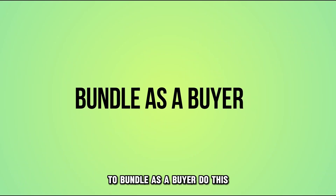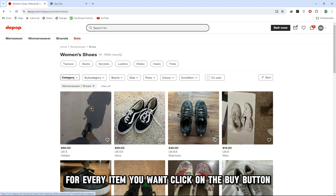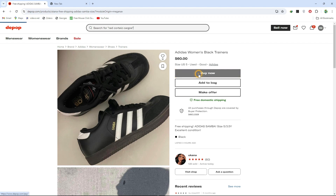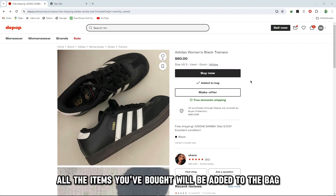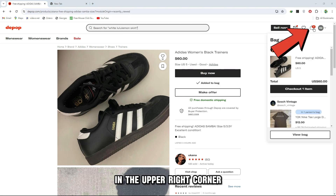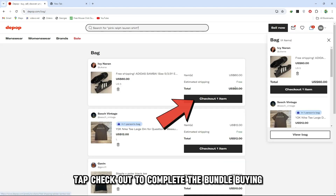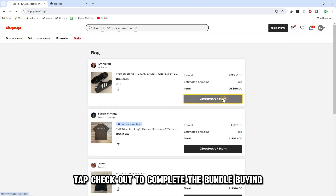To bundle as a buyer, do this. For every item you want, click on the buy button. All the items you've bought will be added to the bag. In the upper right corner, click on the shopping bag option. Tap checkout to complete the bundle buying.